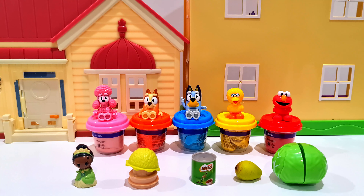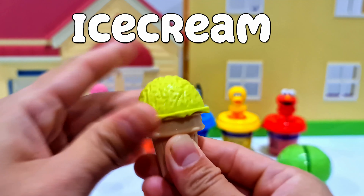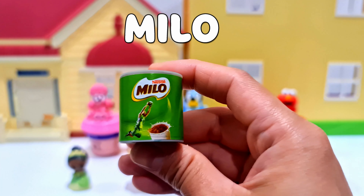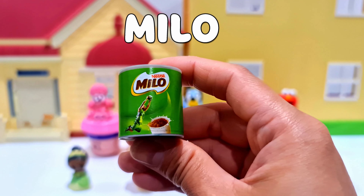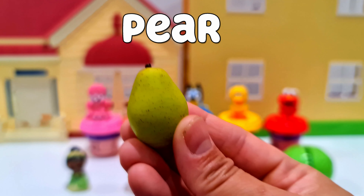We have a few objects here — do you know what they are? First we have a light green ice cream with cone. Next is Milo, perfect for making chocolate milk. And then we have a pear, a yummy fruit.